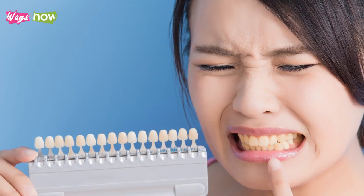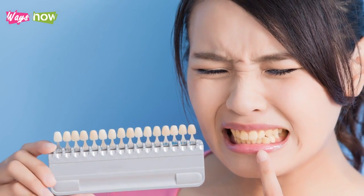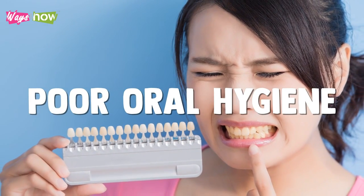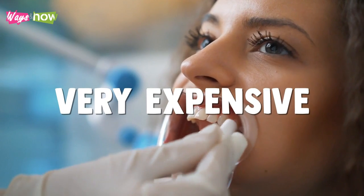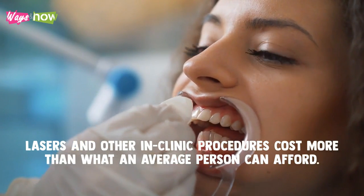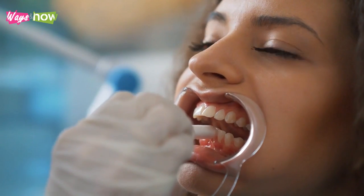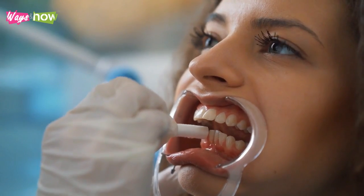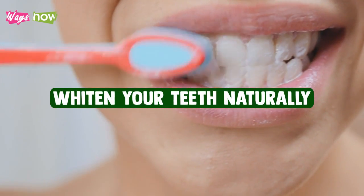Several factors can lead to teeth stains, but no matter the cause, having yellow teeth makes you look like you have poor oral hygiene. The problem is teeth whitening can be very expensive. Lasers and other in-clinic procedures cost more than what an average person can afford. Similarly, the cost of over-the-counter treatments can quickly add up. Thankfully, there are things you can do at home to whiten your teeth naturally.